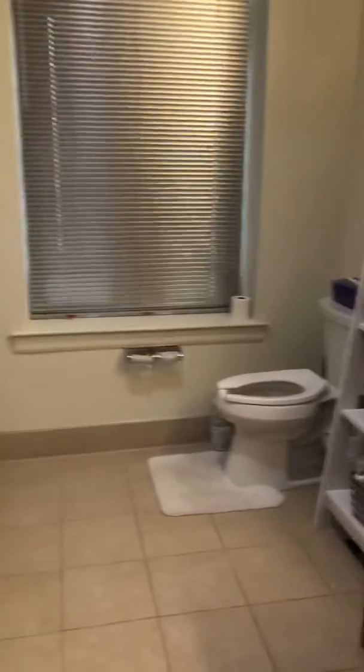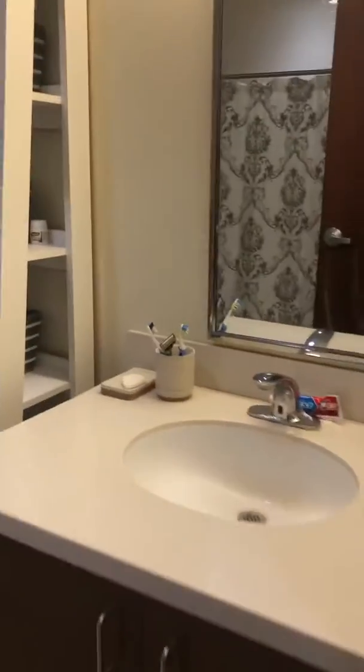Over here you have a coat closet, which I personally love about the apartment. It flows right here into the bathroom — a really decently sized bathroom. Pretty standard.